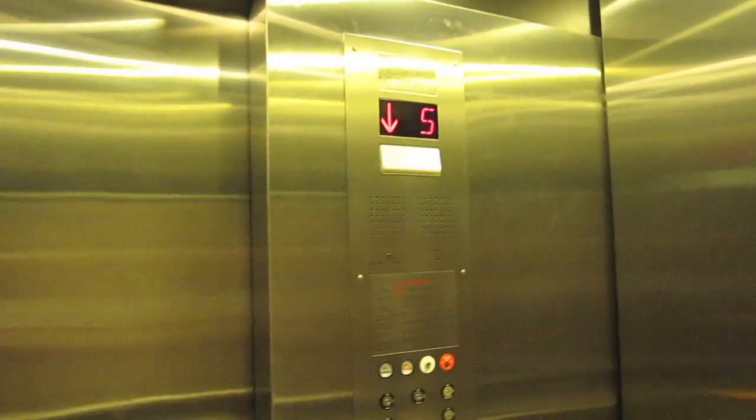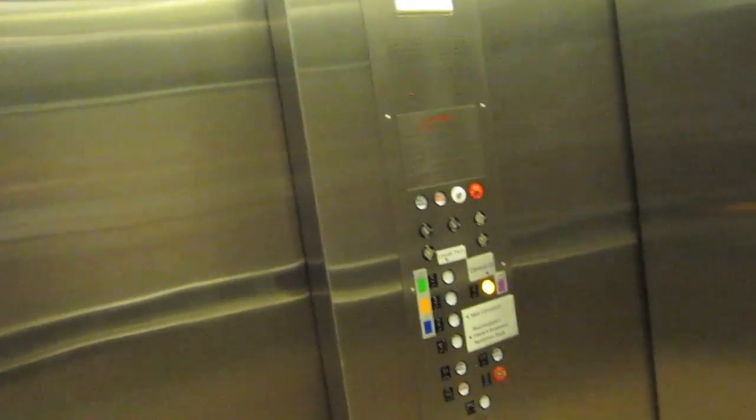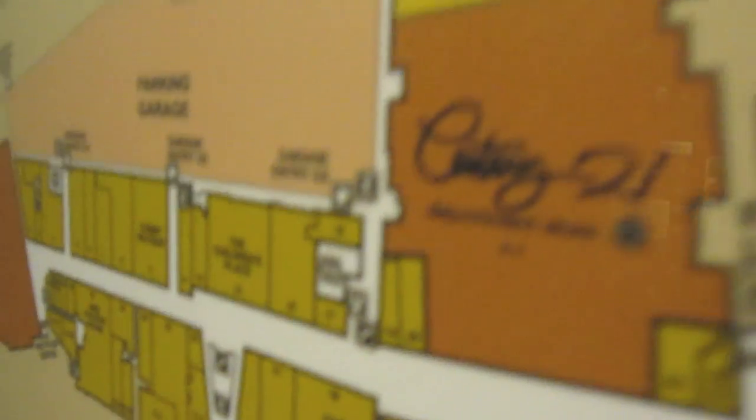Okay y'all, this elevator earned itself photographing. Elevator number G1, otherwise known as — actually this is G3, otherwise known as 5 — and this earned itself photographing for a reason.